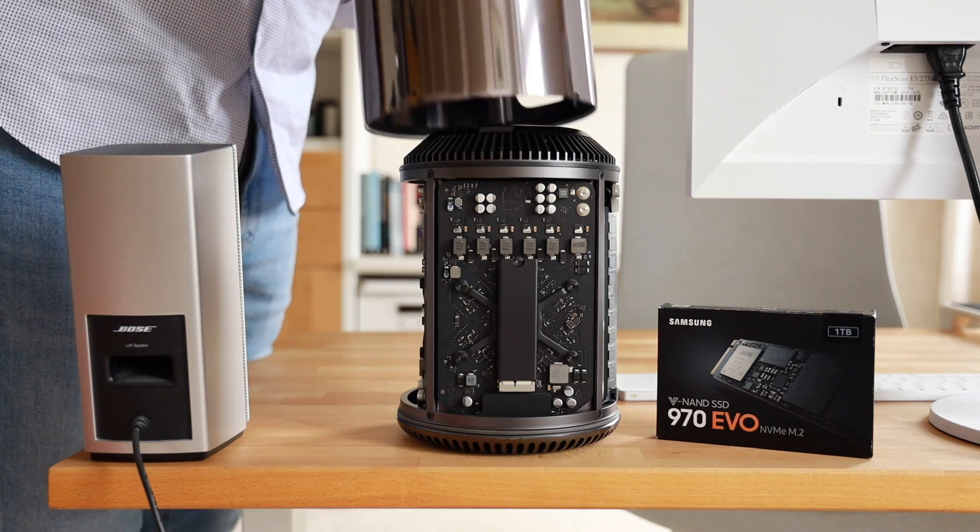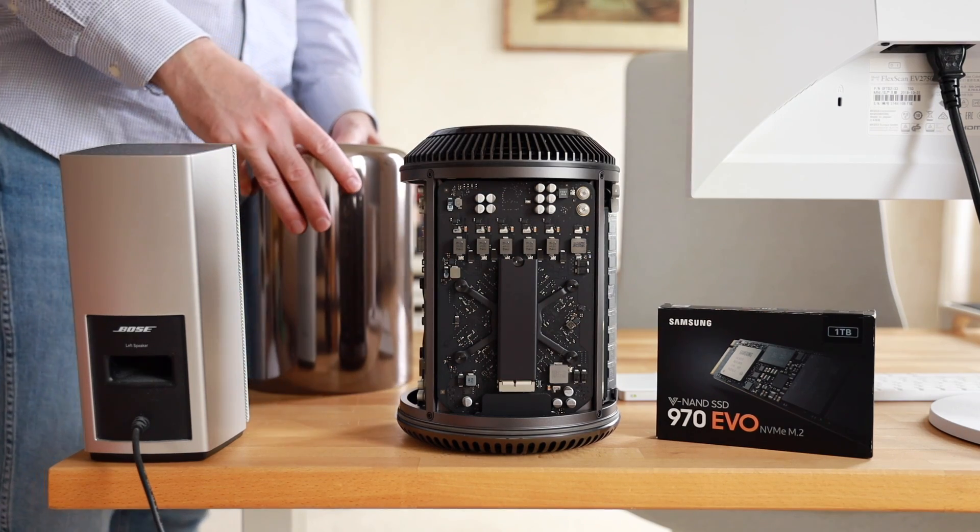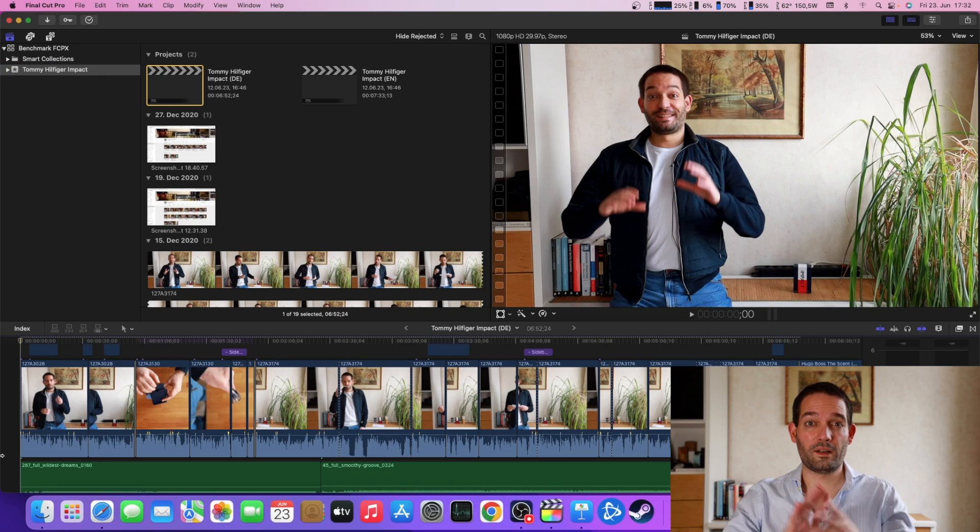How is the Mac Pro 6.1 trash can utilized compared to older machines? Is it better? How is the NVMe performance? What effects do plugins have, and what are the export times and timeline performance?